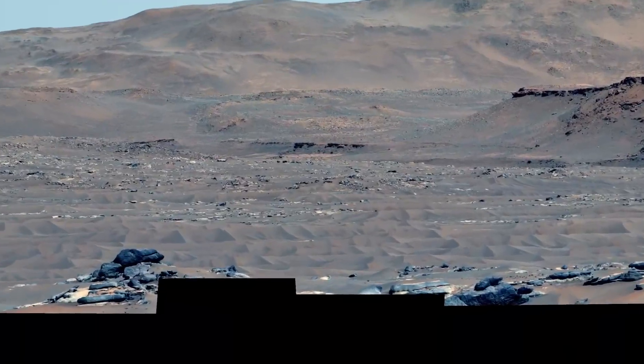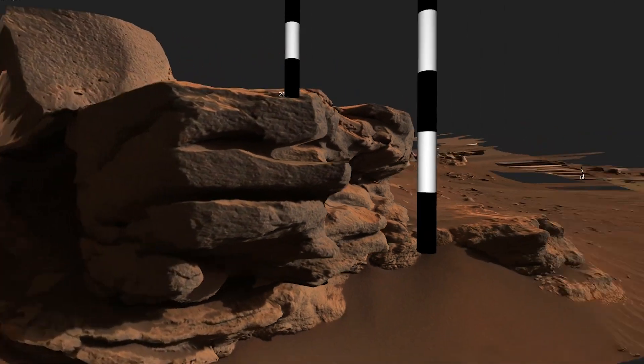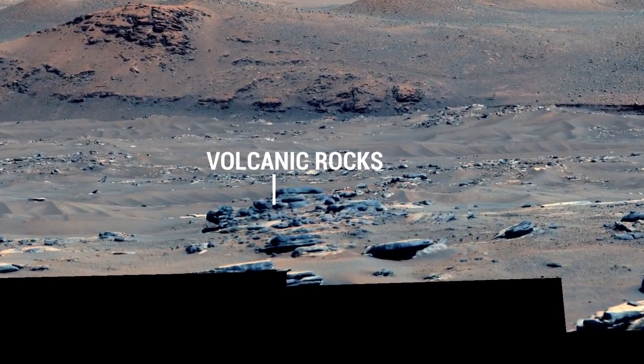Another thing we're reporting in this paper is the individual images where we get really close — we dial in the telephoto lenses at maximum zoom and look closely at the surface. We can see the small-scale texture of rocks and other outcrops. What we found is a lot of textures that match what we see when we look at volcanic terrains on Earth.